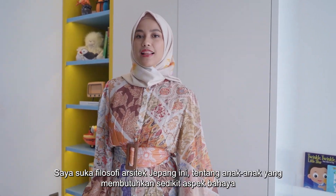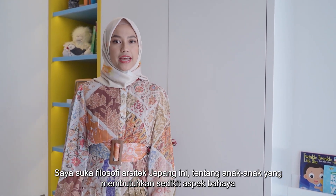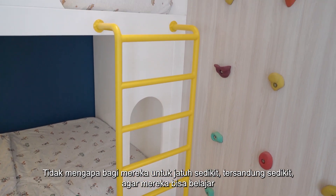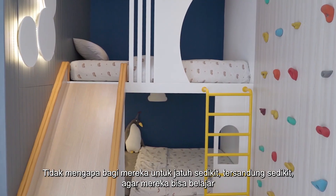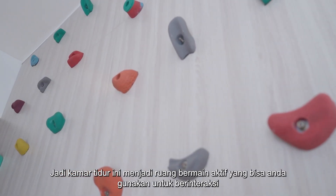We are in the kids' bedroom. I like this Japanese architect's philosophy about kids needing a little bit of danger — it's okay for them to fall a little, stumble a little, so that they can learn. So this bedroom becomes an active play space you can interact with.